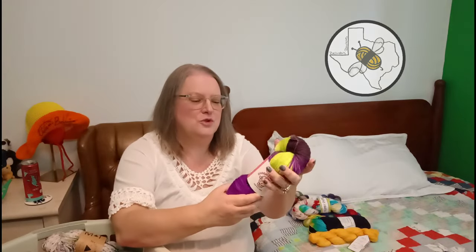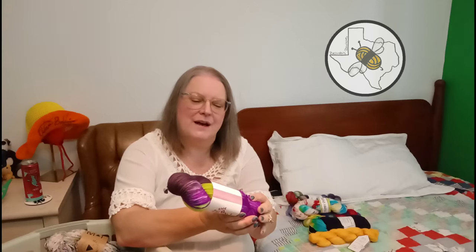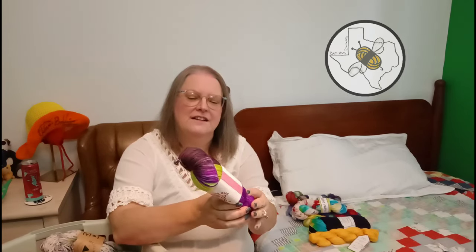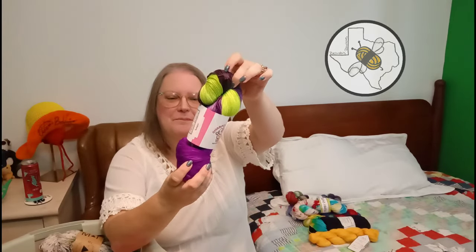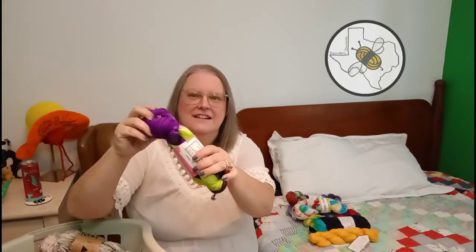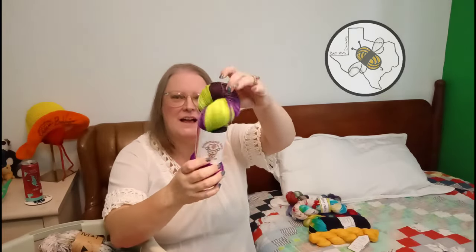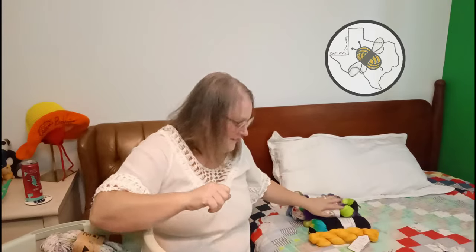Then I have a Charming You - Lush Sock, 85% superwash merino wool and 15% nylon - and the colorway is Beetlejuice. I have this set aside because I am waiting for the new Beetlejuice movie to come out, and I want to cast something on with this.